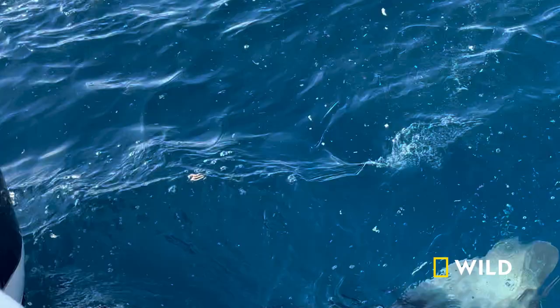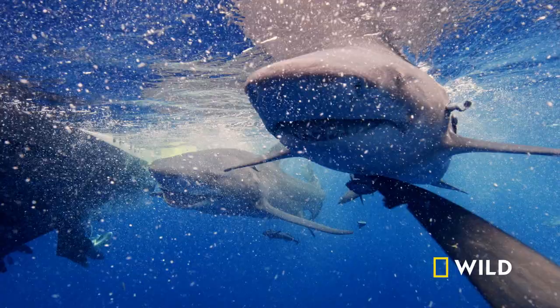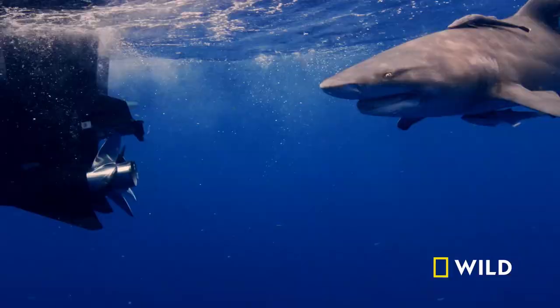This isn't a case of missing a chomp on a chum bag. These sharks are going out of their way to gnaw on the metal engine and props. We saw that we could get these lemon sharks up to the boat just from the sound of the engine, but there are plenty of videos online of sharks biting engines.